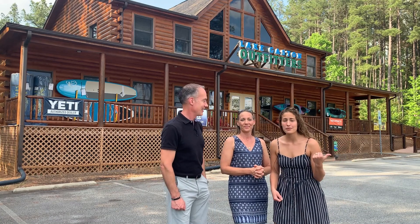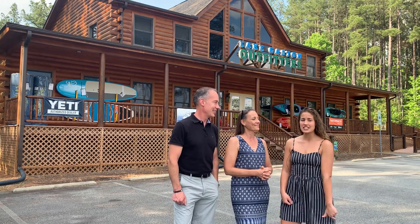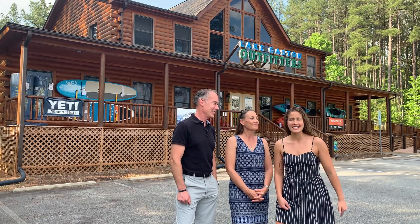Whether you guys were with us last time or whether it's your first time here at the Outfitters, we're excited to have you along. Let's go check out Lake Gaston Outfitters Revamped. Let's go guys!